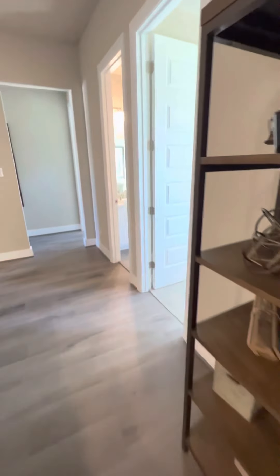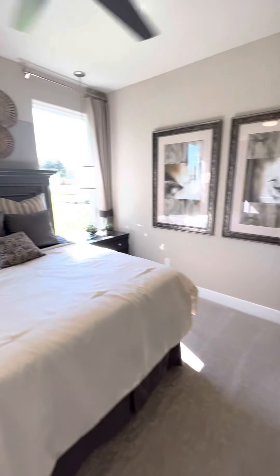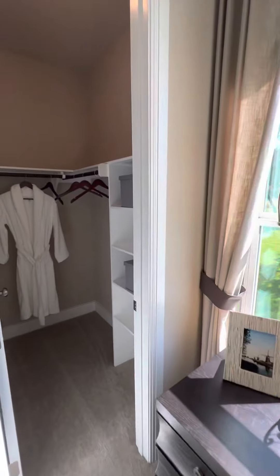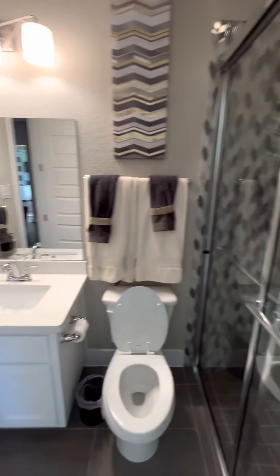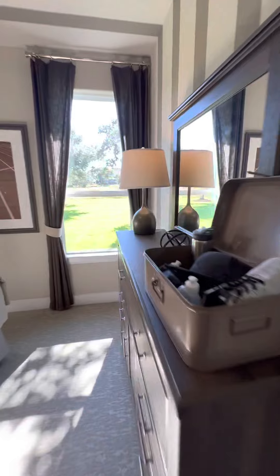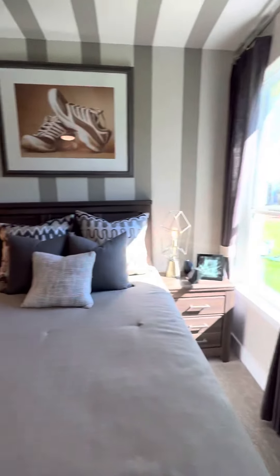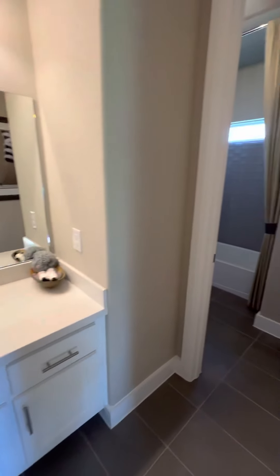We've got two more bedrooms back here. This one has its own door to the bathroom. The bathroom is shared with the media room. And this room has its own full bath.